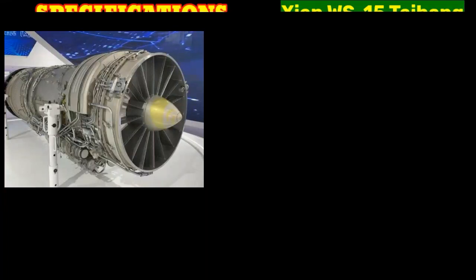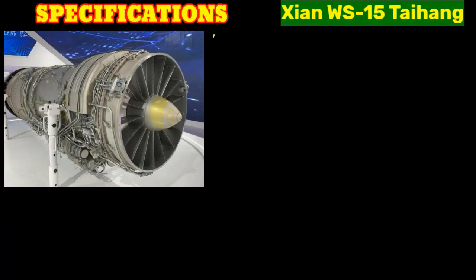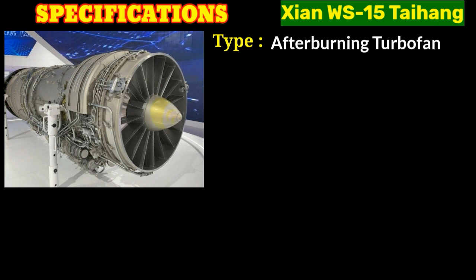Let's take a look at the specifications of the WS-15 engine. The WS-15 is an afterburning turbofan — a type of jet engine that provides thrust to propel an aircraft forward. The afterburning feature indicates that this engine has an additional combustion chamber located downstream of the main combustion chamber, where extra fuel can be injected and burned to generate additional thrust when required.